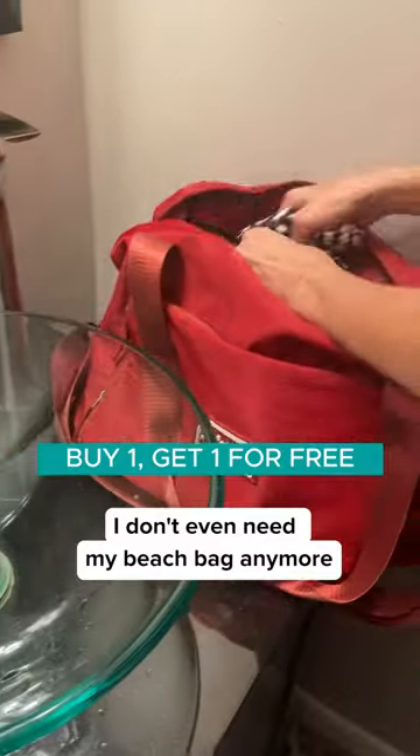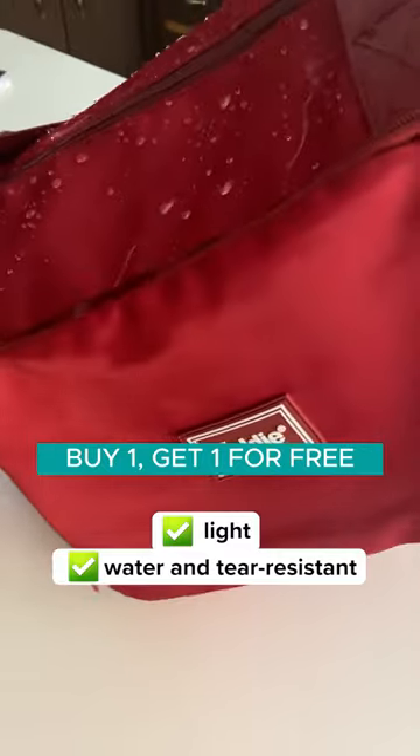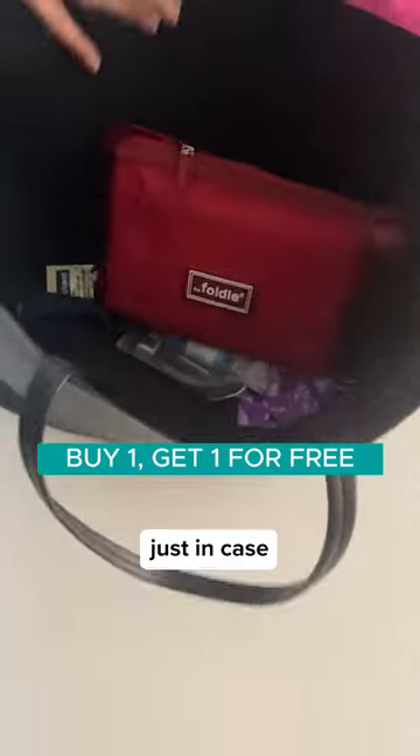I don't even need my beach bag anymore thanks to its waterproof pocket. It's so light but also water and tear resistant, so I don't have to worry about my belongings getting damaged. And it folds up easily, making it the perfect pack to take with me every day just in case.